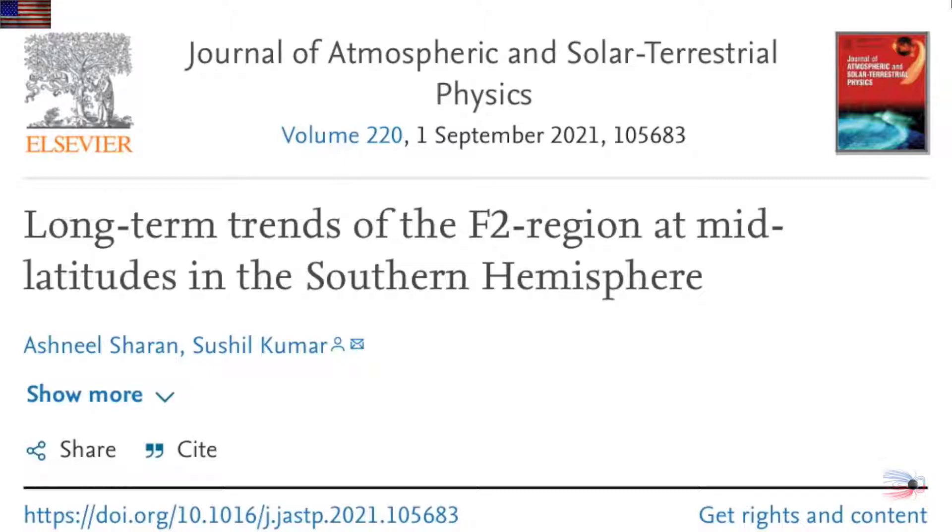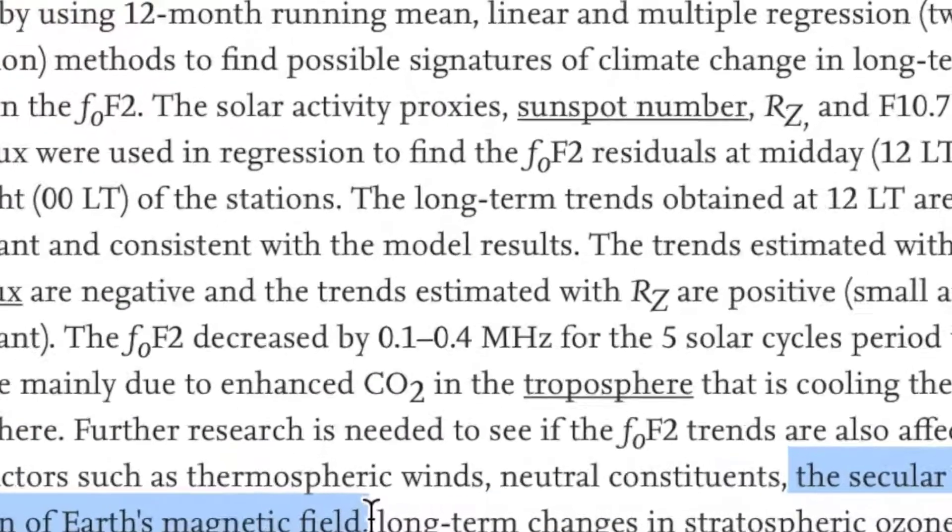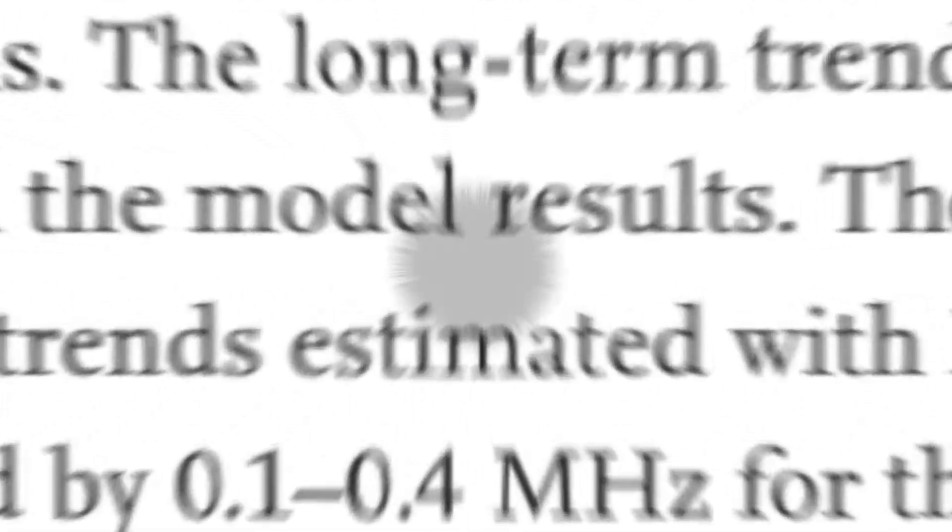But above the stratosphere — D region, E region, and up to F2? I don't think so. These scientists actually knew that, said it to get the paper past carbon-fearing peer reviewers, and still managed to slip in the real causes of the ionospheric shift for those of us who understand how the upper parts of the planet actually work. With this here on Earth and yesterday's shift on Mars, we're going to need to update the list.